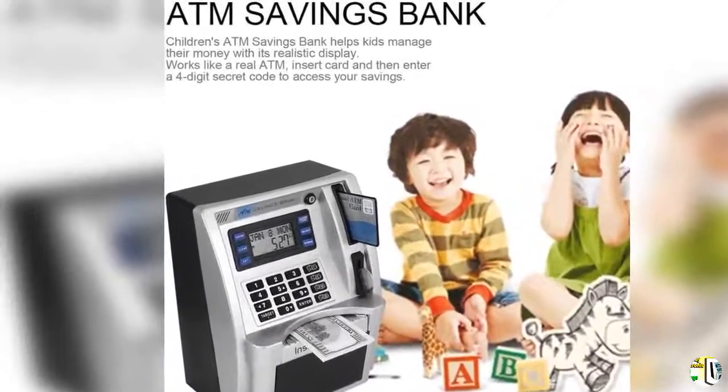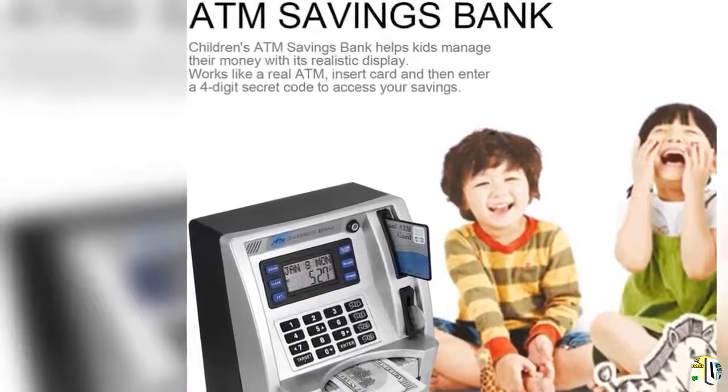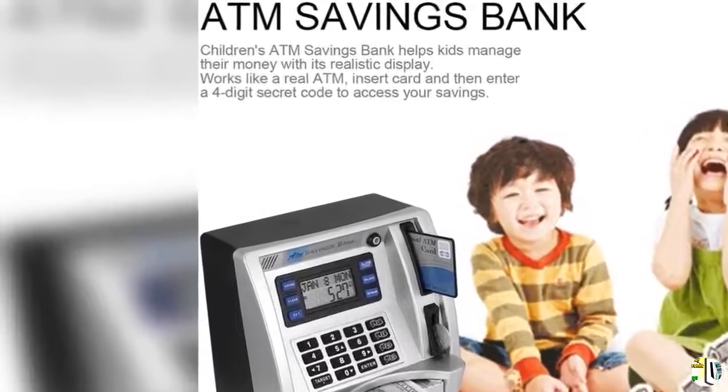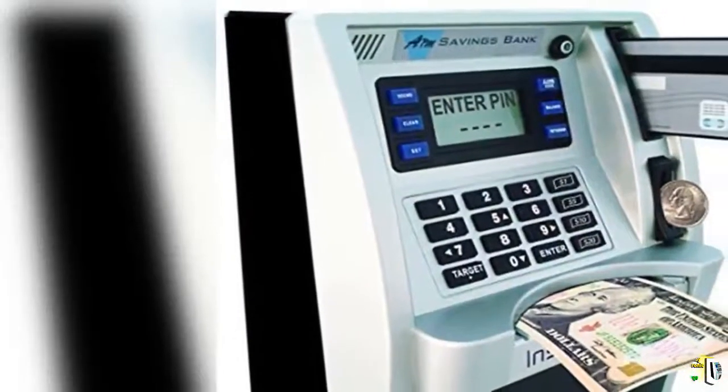PIN Resetting: press the code key to change your password to a new one and press the enter key to confirm. If you forget your password, simply press the reset button at the back of the ATM box or take out the batteries and restart — the code will return to 0000.